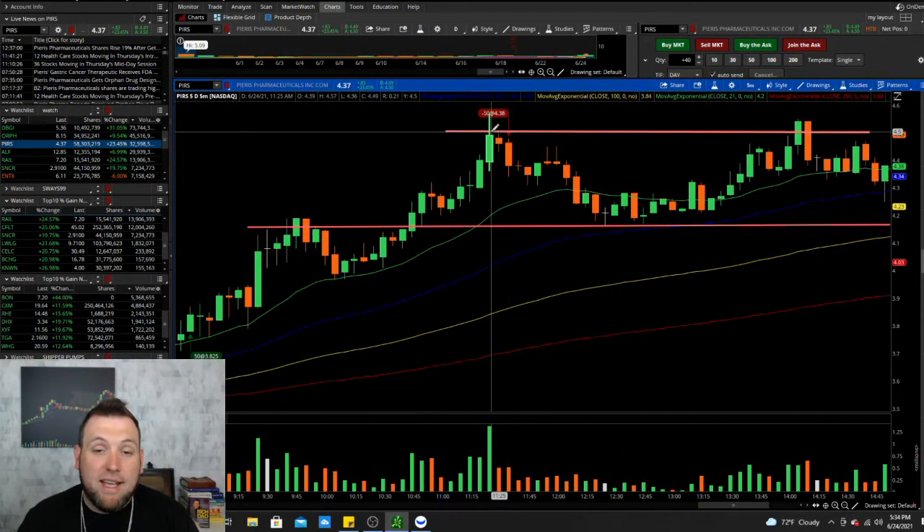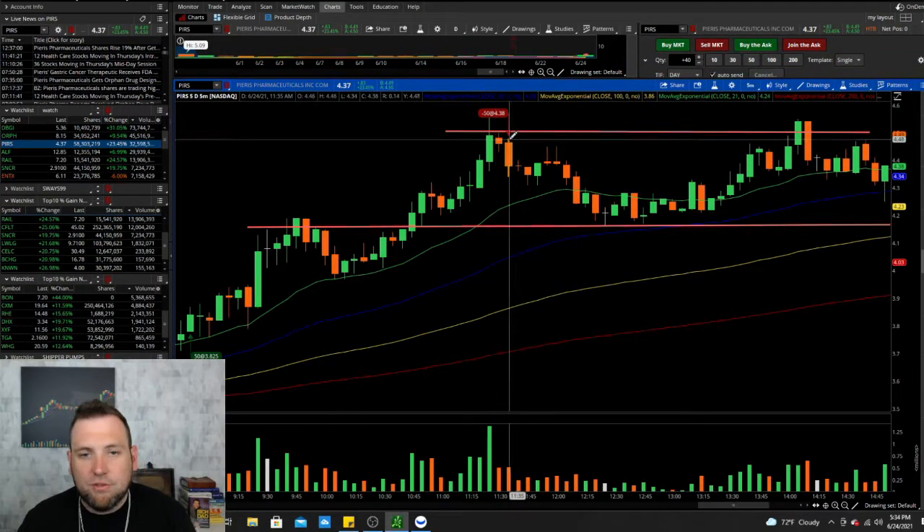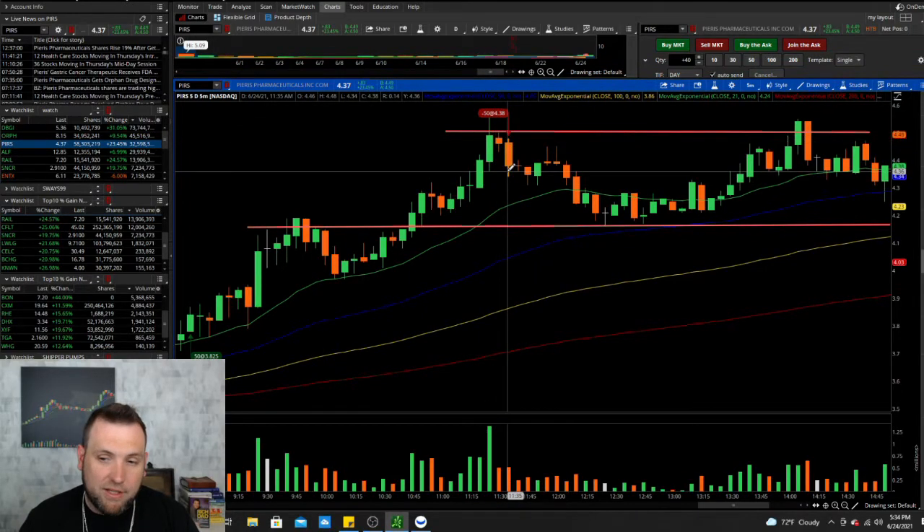And you can find exits at resistances with an indecision candle below the resistance, followed by the bearish engulfing candle.